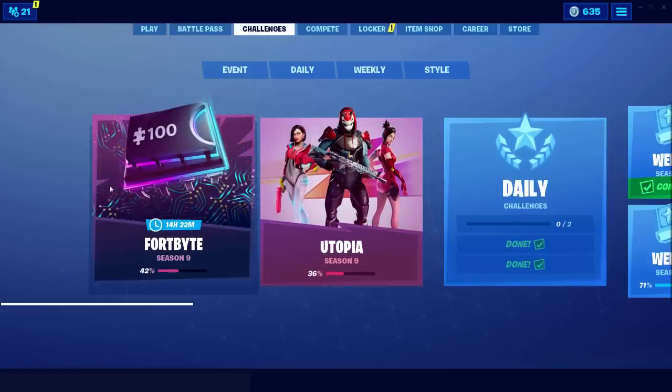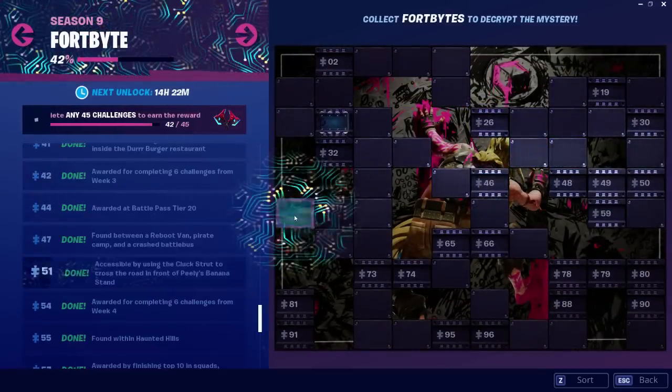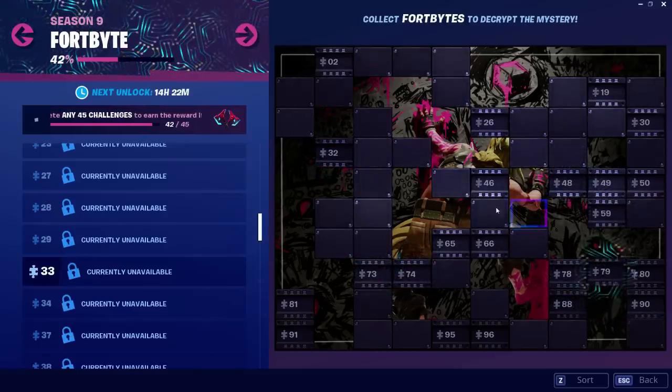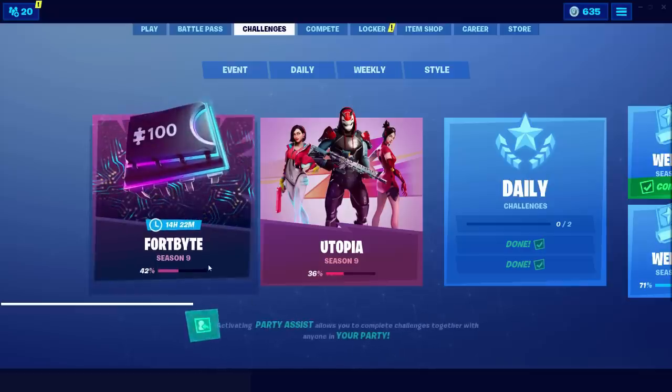Hey, what's going on guys, welcome back to another Fortnite video. Today we have a special one — Fortbite number three, which is going to be accessible by using the school trooper emoji at the westernmost point in Fortnite. Make sure to leave a like and subscribe, let's go check out the brand new location.